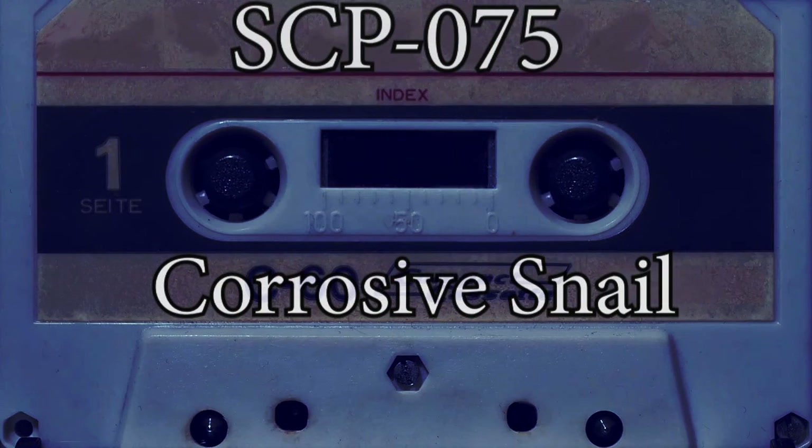If the humidity of SCP-075's chamber ever exceeds 1%, all personnel are to be evacuated immediately and the site will be locked down until the humidity is reduced to acceptable levels. All personnel who enter SCP-075's containment chamber must wear MOP level 4 protection.